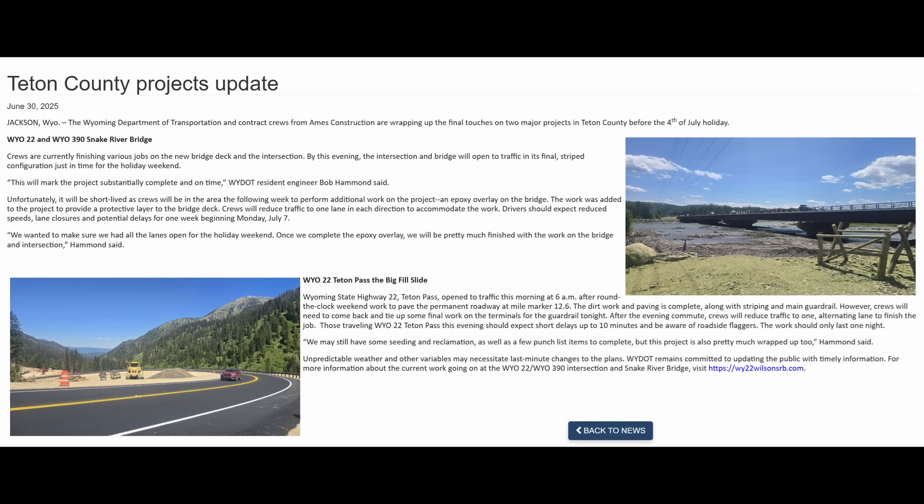On June 30th, 2025, YDOT completed their work on the permanent repair and opened the road to traffic.